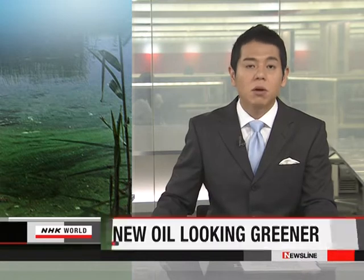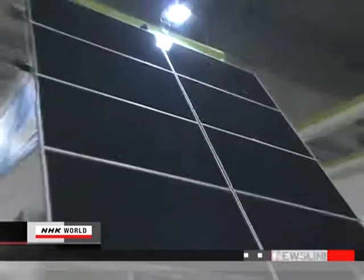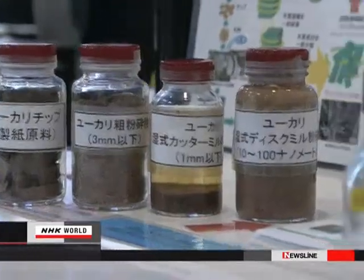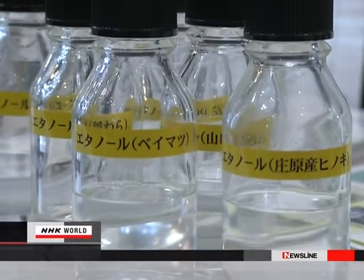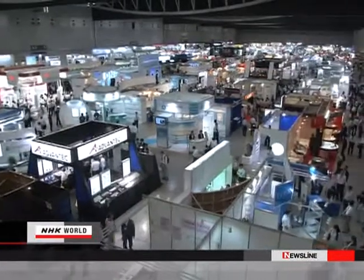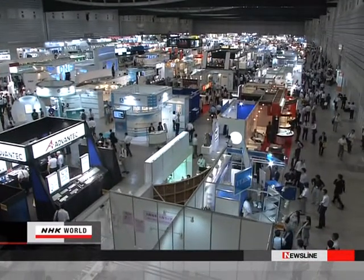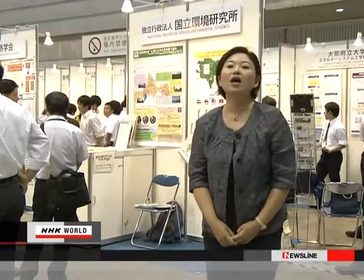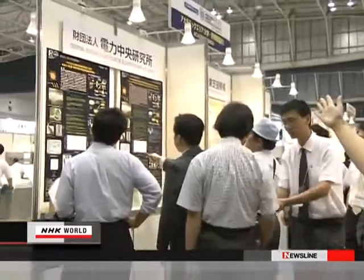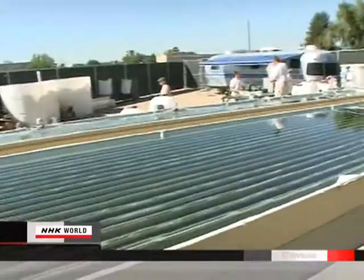In Yokohama, NHK's Miho Fukunaga has more. Solar power, wind power, and biofuel — the latest technologies from around the world are here at the Renewable Energy International Exhibition in Yokohama, near Tokyo. Among them is an economical and environmentally friendly method of producing biofuel from algae, now on display.